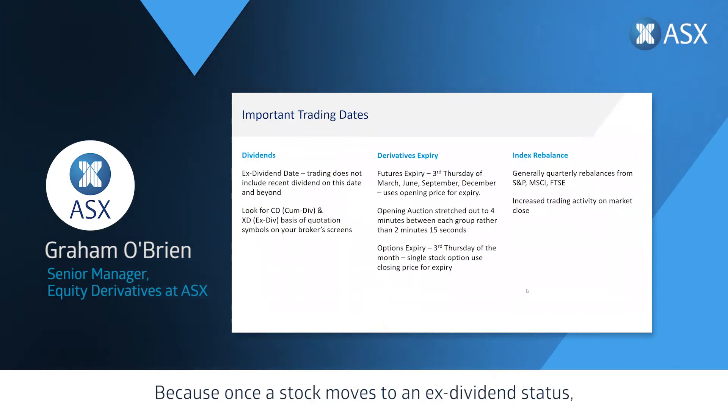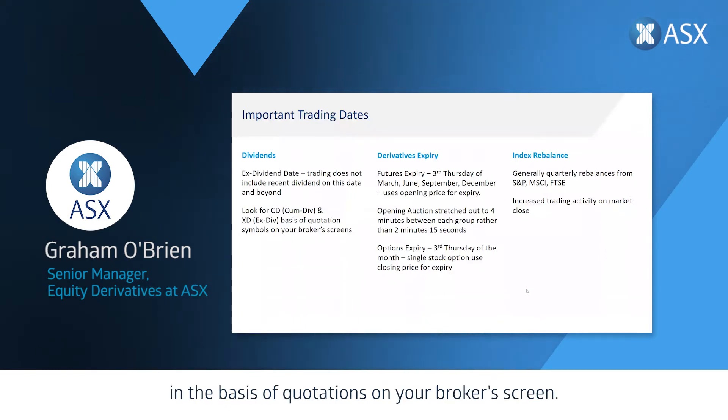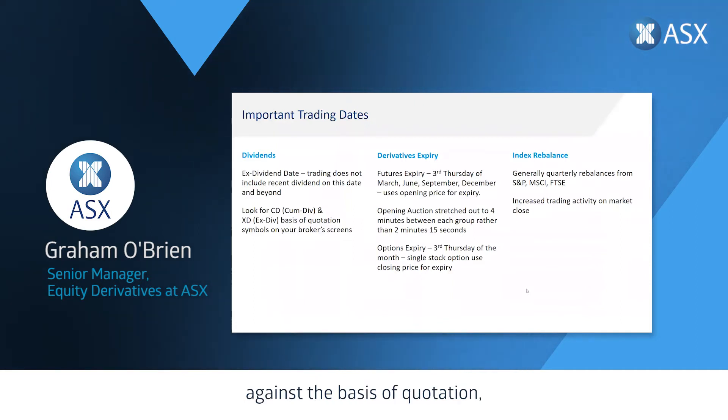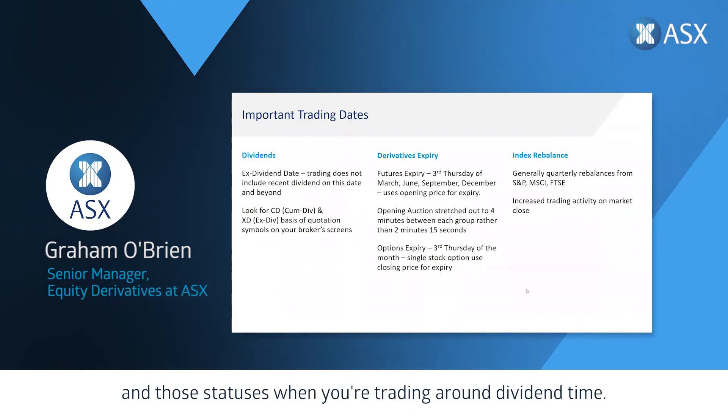There are important trading dates to be aware of in our cash equities market. One of the most important for investors, especially self-managed super funds that value dividends and franking credits, is the ex-dividend date. Once a stock moves to ex-dividend status it no longer carries that dividend. Look for a CD or XD in the basis of quotations on your broker's screen. If a stock has CD it still carries the dividend; if it has XD you'll still receive the dividend if you sell, but just be mindful around those dates when trading around dividend time.